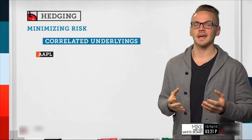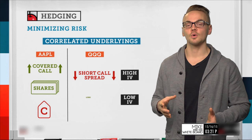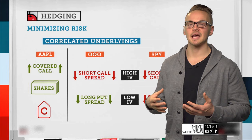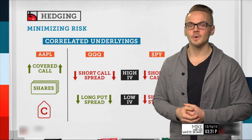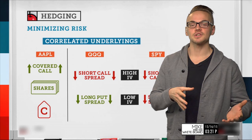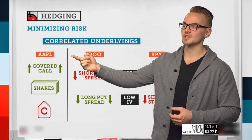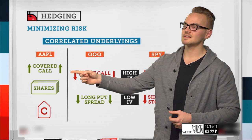Covered calls are not the only way to hedge our portfolio — we can get creative with it. It really comes down to understanding correlation. If I have a covered call in Apple and I want to hedge some of those deltas, instead of doing another trade in Apple, I could look at other correlated underlyings. For example, QQQ has a very high correlation with Apple. In a high IV environment, I could sell a call spread in QQQ, which would effectively hedge my position in Apple — since a covered call is a bullish assumption and a short call spread is a bearish assumption.